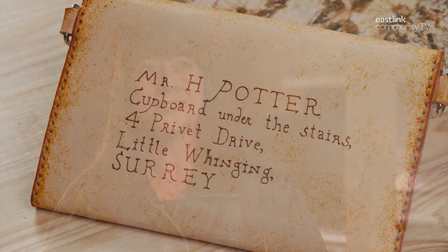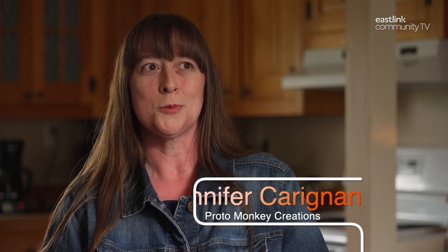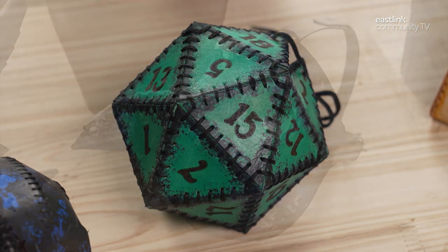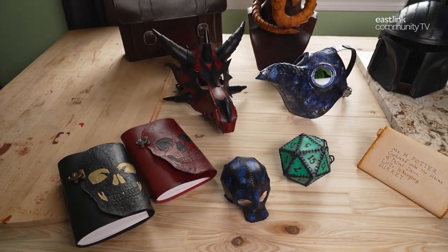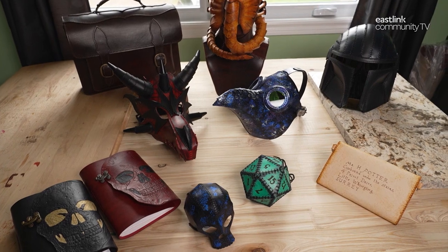Proto Monkey Creations came into being back in 2021. I've been leatherworking for a little bit over a year. I was working in the customer service industry during the pandemic and felt that that wasn't for me anymore, so I decided to start my own business. A friend had introduced me to leatherworking and I thought it was pretty neat, so I figured I'd give it a go. I went down the wormhole of leatherworking and just never came out.